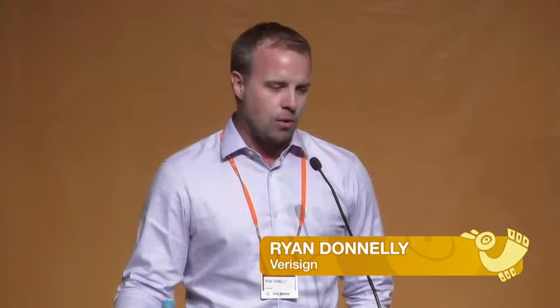He's up to talk about a service that VeriSign offers in support of a couple of key DNS services they operate. One of them is two of the root DNS servers, and the other is one of the .com/.net authoritative DNS servers.